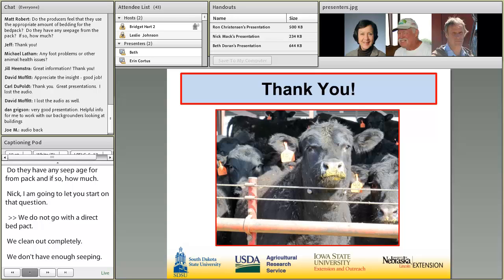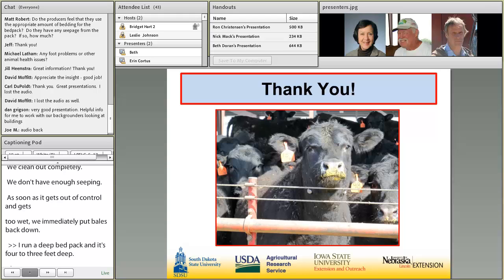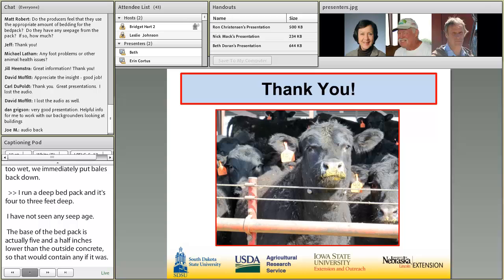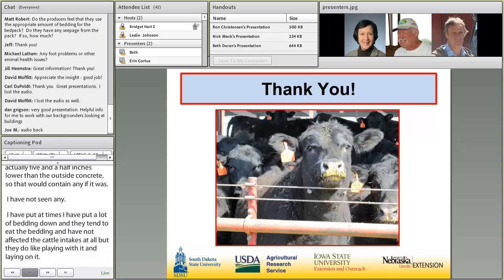Ron answered: I run a deep bed pack, usually a foot to three feet deep. I have not seen any seepage. The base of the bed pack is actually five and a half inches lower than the outside concrete, so that would contain any if there were. At times I put a lot of bedding down and the cattle tend to eat it, but it hasn't affected feed intakes at all. They do like playing with it and laying on it — after I get done bedding, they're pretty happy campers, laying down and keeping a lot cleaner.